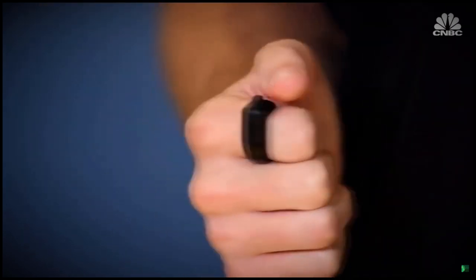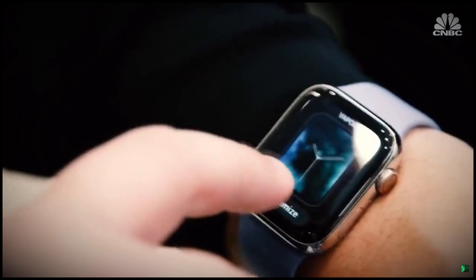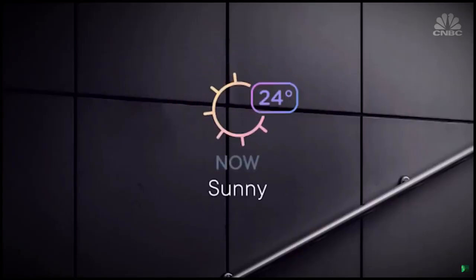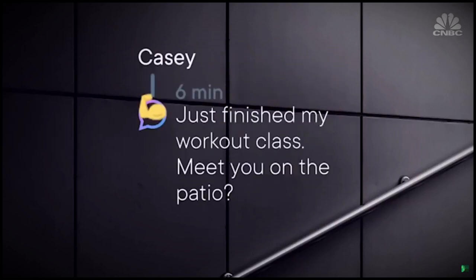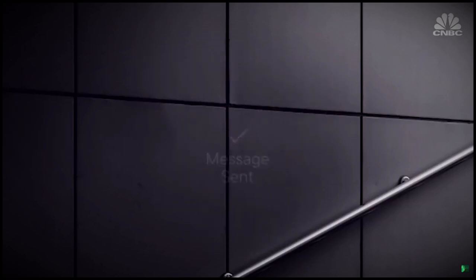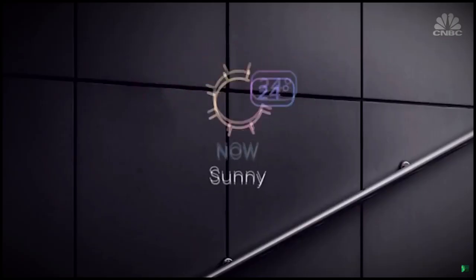Out of the box, Focals give you the same kind of information that an Apple Watch can. Among other things, it can tell you the weather, give you walking directions, and display text messages. You can even order an Uber using them. Focals are also integrated with Amazon Alexa. So I'm seeing a little graphic — it's gonna be sunny and 72.